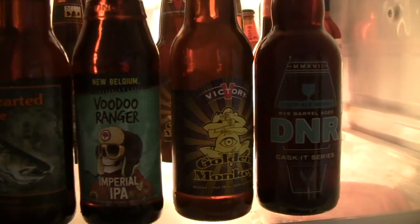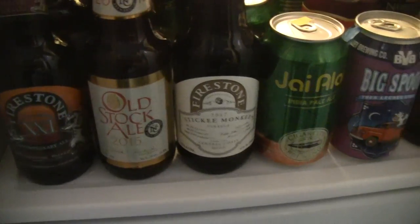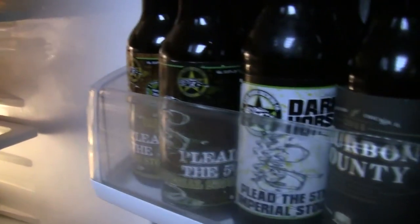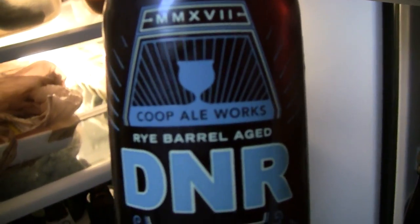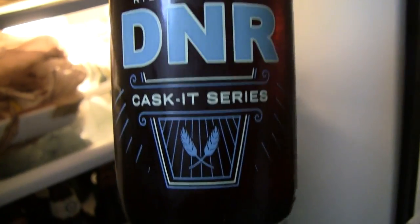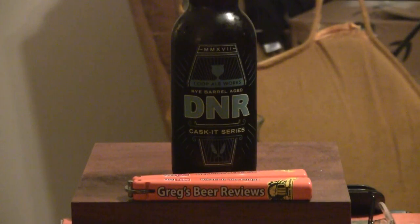Hello everybody. Welcome to Greg's Beer Reviews today. Let's take a walk and go see what's in the fridge today. Hey guys, thanks for stopping by Greg's Beer Reviews today.